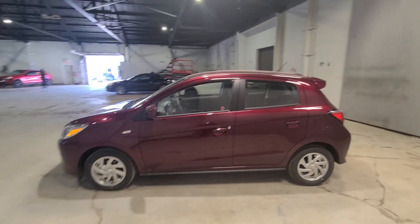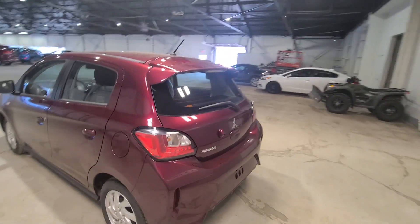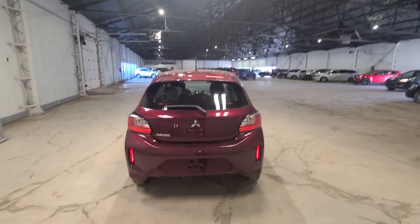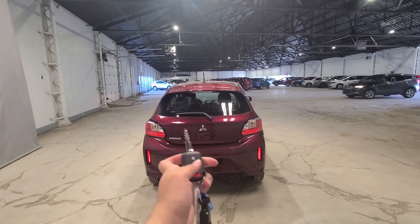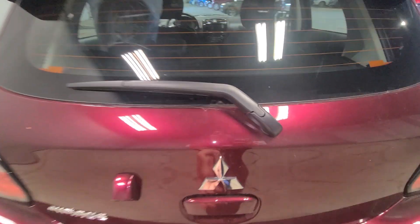It is a small car but it's going to be super awesome, and it's actually very roomy with a lot of power when you're driving. At the back of the vehicle you're going to have a backup camera, just beside the Mitsubishi logo.